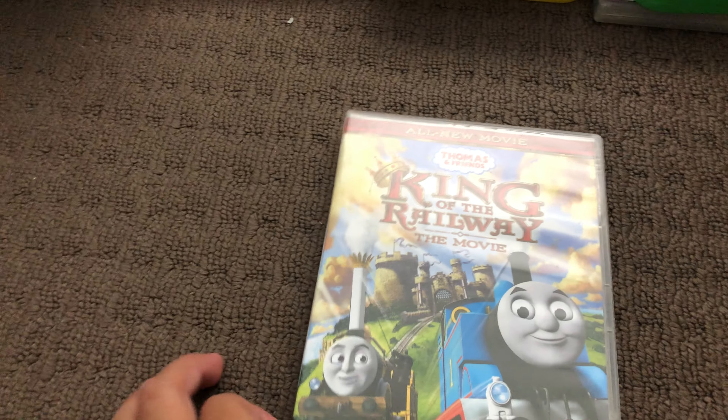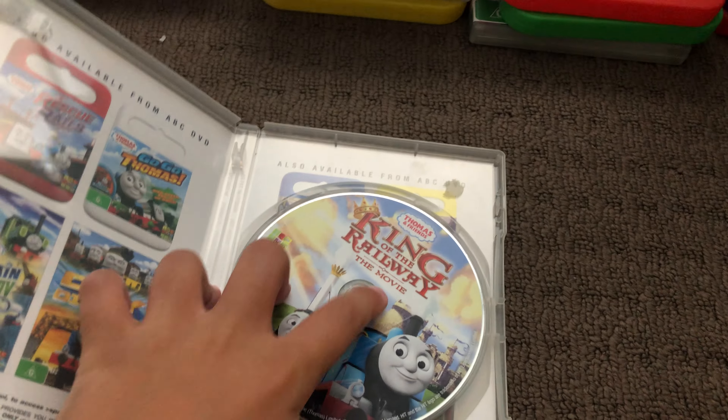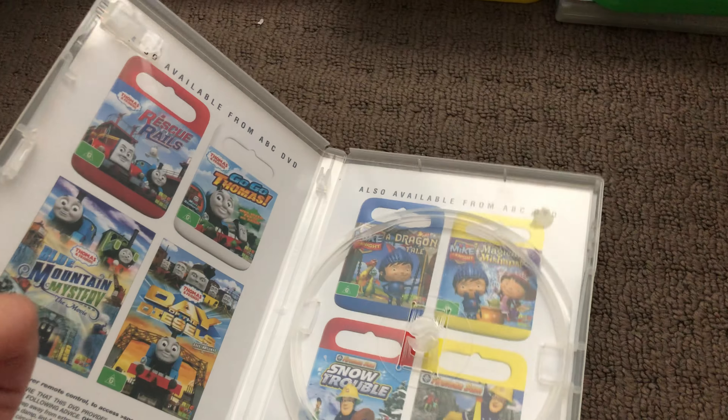Next up is King of the Railroad 2012 DVD. Here's the front, the spine, and the back. Here's the disc and that's the inside.